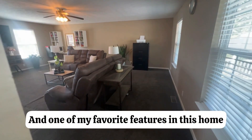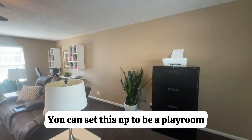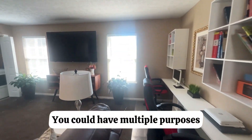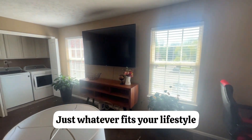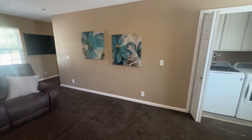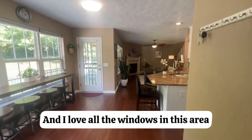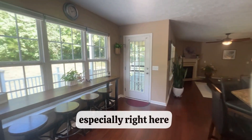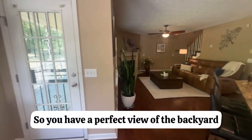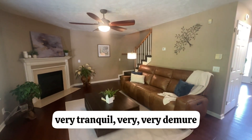One of my favorite features in this home is this huge bonus room on the main floor. You can set this up to be a playroom, a gym — it could have multiple purposes, whatever fits your lifestyle. I love all the windows in this area. It brings in a lot of natural light, and you have a perfect view of the backyard — it's very serene, very tranquil, very demure.